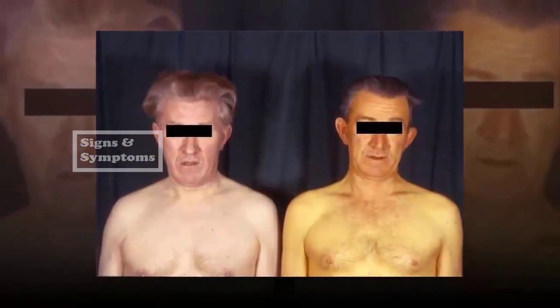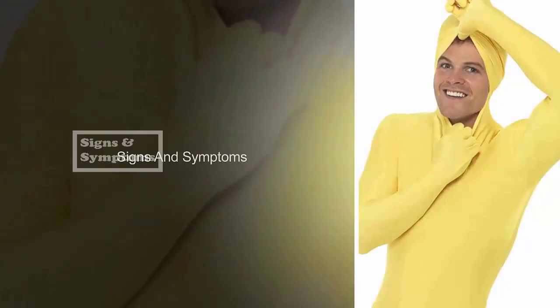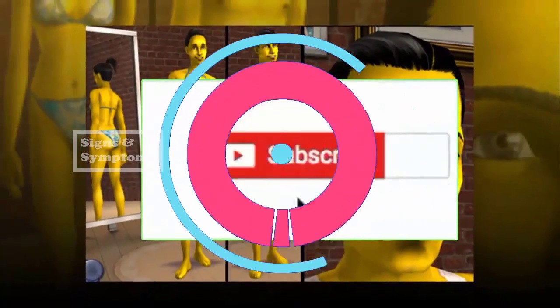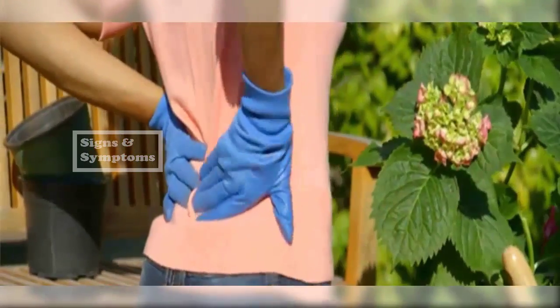If you have signs of jaundice, consult your doctor, as it is a common symptom of many liver and gallbladder diseases, as well as a sign of pancreatic cancer. If other causes are ruled out, ask your doctor about testing for pancreatic cancer. Two: Abdominal and lower back pain.